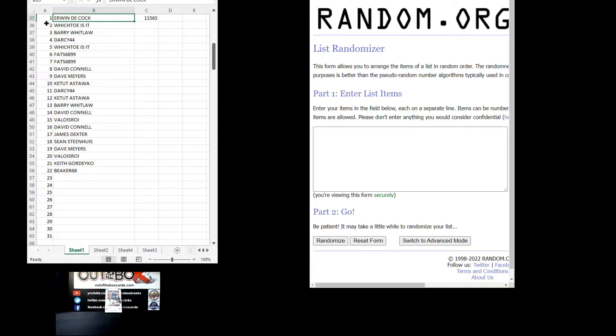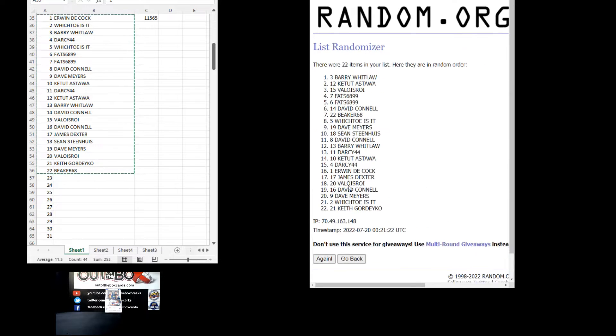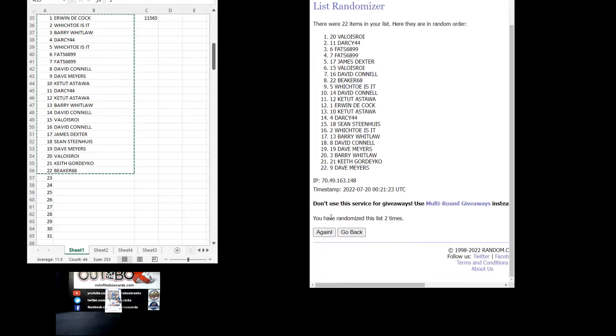Copy those across the randomizer — Erwin at the top down to Beaker 68 at the bottom. Here we go, four times: one, two, three, and four.